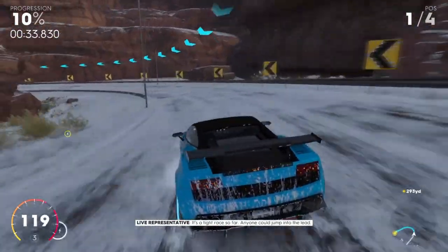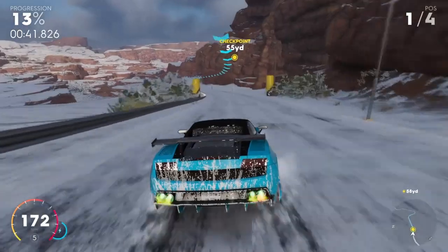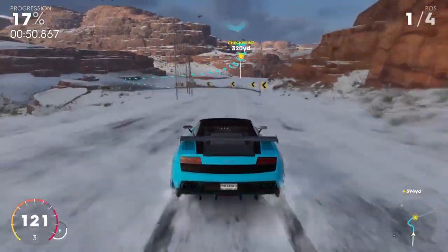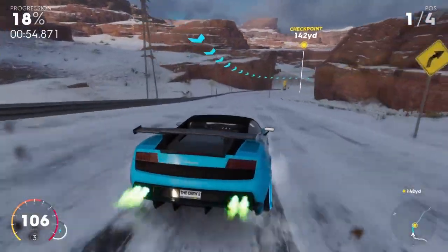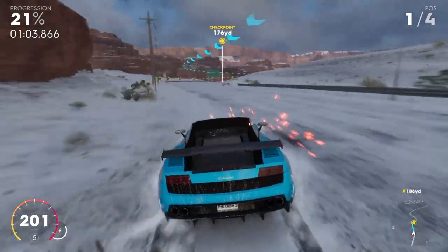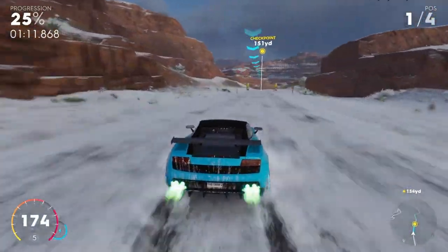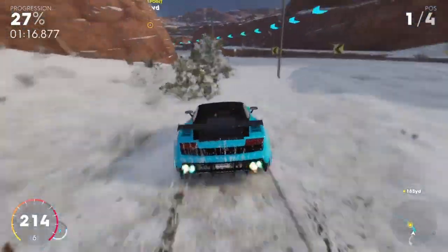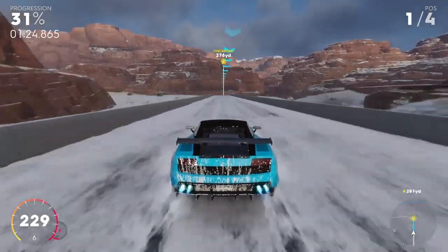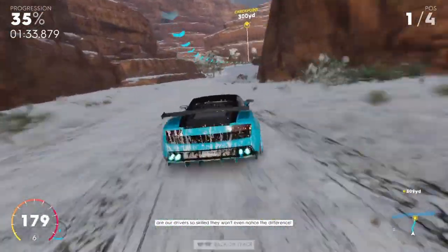It's a tight race so far — anyone can jump into the lead. As we switch from asphalt to dirt, it'll be interesting to see if it changes things up, or are our drivers so skilled they won't even notice the difference.